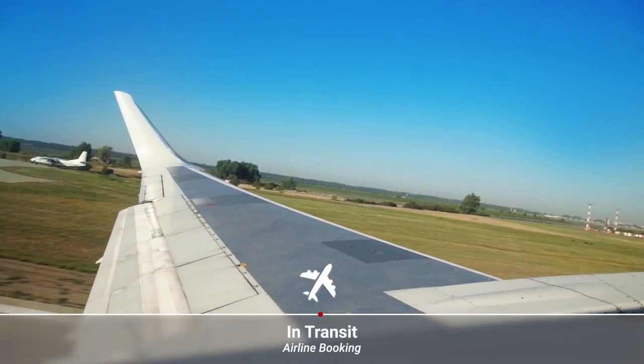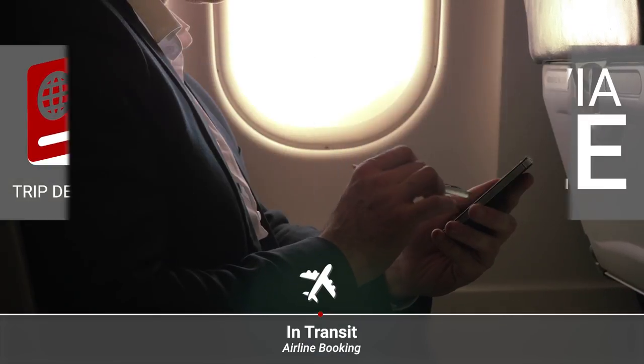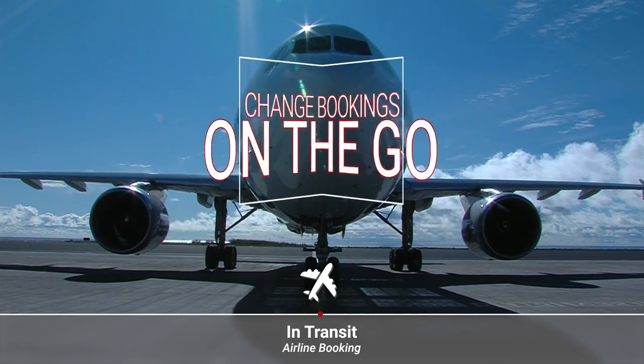Once the traveler's trip begins, all details and expenses are instantly available on their mobile device. They can manage and even change travel bookings on the go while expenses sync in the background.